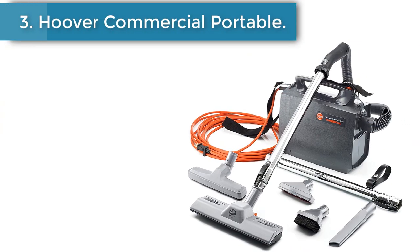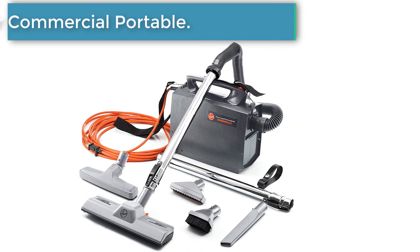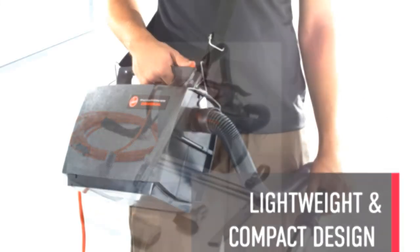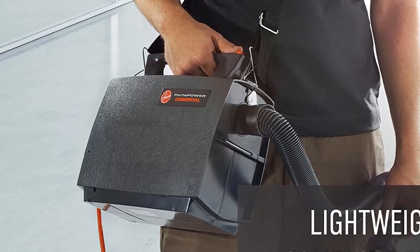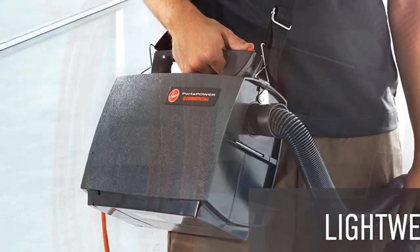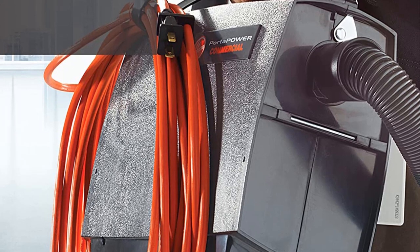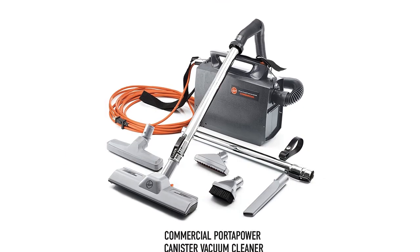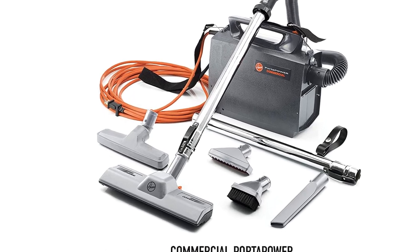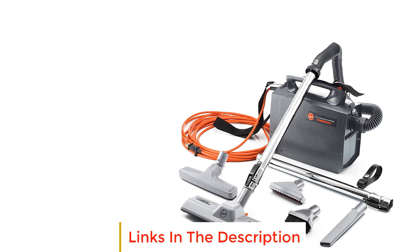Number 3. Hoover Commercial Portable Power Canister Vacuum Cleaner. The Hoover Porta Power is a lightweight vacuum cleaner, weighing 8 pounds, and is a reliable unit to clean in tight places and large areas. The long power cord helps reduce unplugging time. The attachments allow vacuuming of stairways, halls, and corners, and you can use either a paper bag or a commercial cloth bag for better results. The vacuum also has blower functionality, which comes in handy in large open spaces.